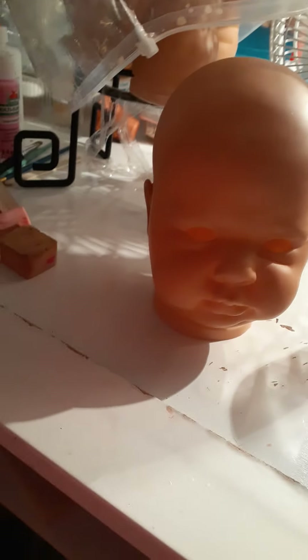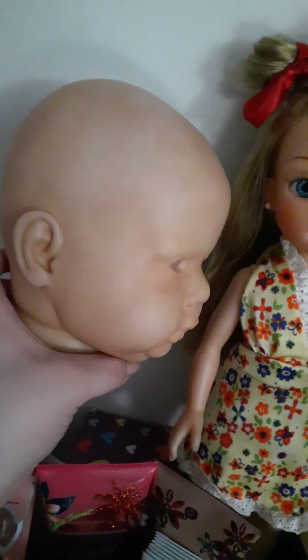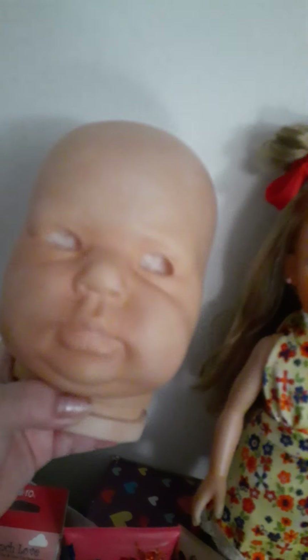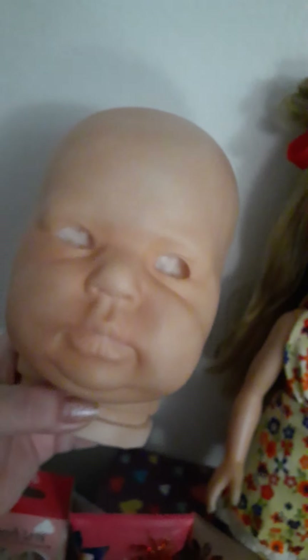Let me know down below what you think. Let's just put her against the wall — alright, so this is her against a white wall. She looks like that. Definitely needs blushing and lip color filled in.